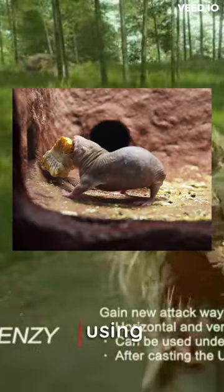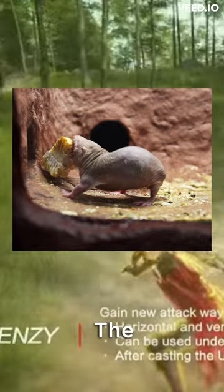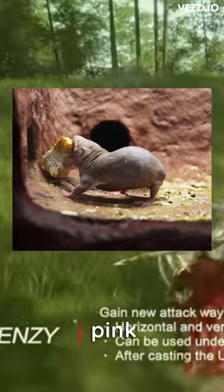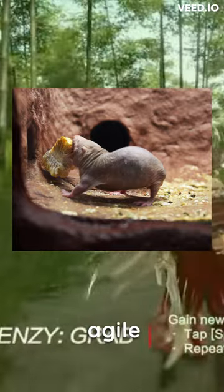They communicate using a combination of high-pitched vocalizations and physical contact. The naked mole rats are almost completely hairless, have wrinkled pink or yellowish skin, can move both forwards and backward, and are surprisingly agile.